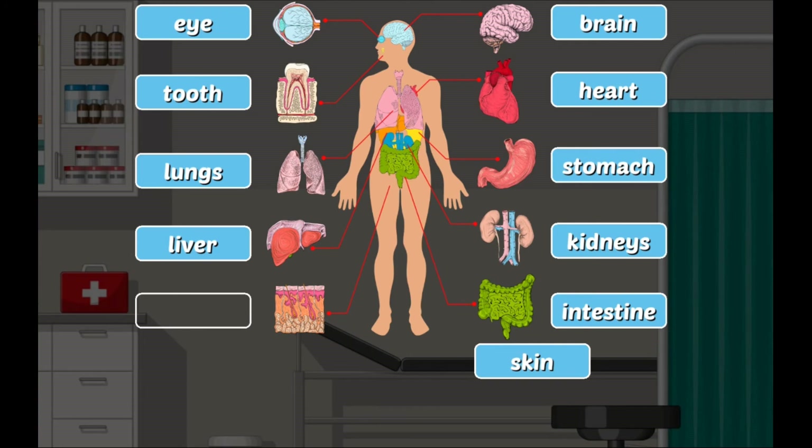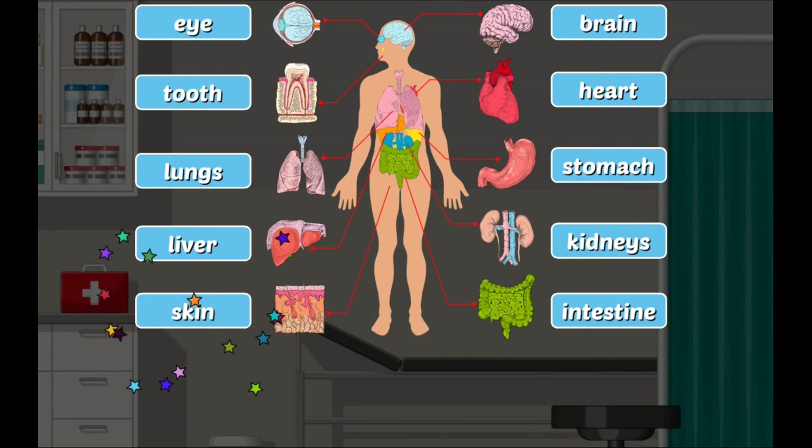Skin: it protects us from microbes and the elements, helps regulate body temperature, and permits the sensation of touch, heat, and cold.